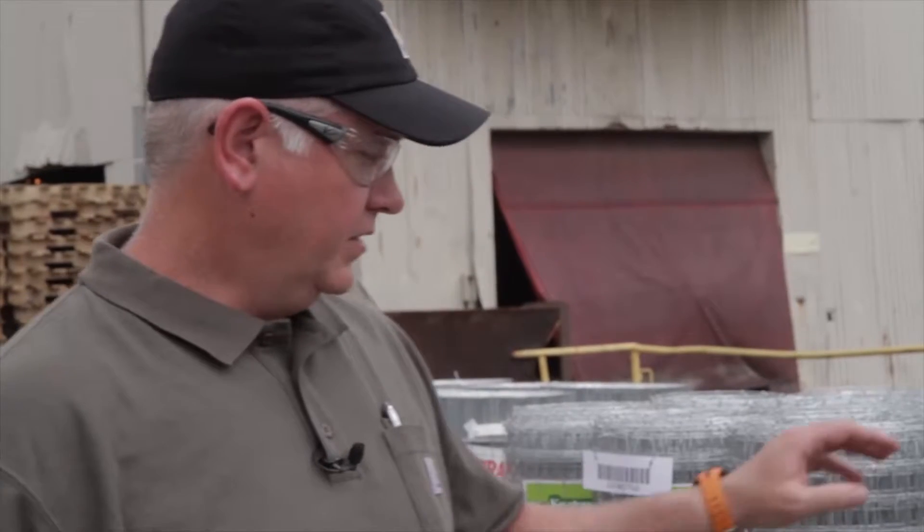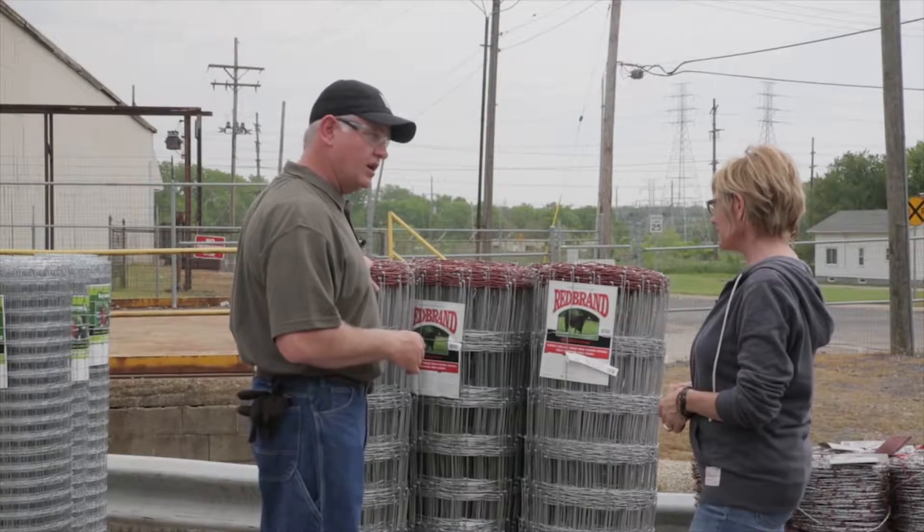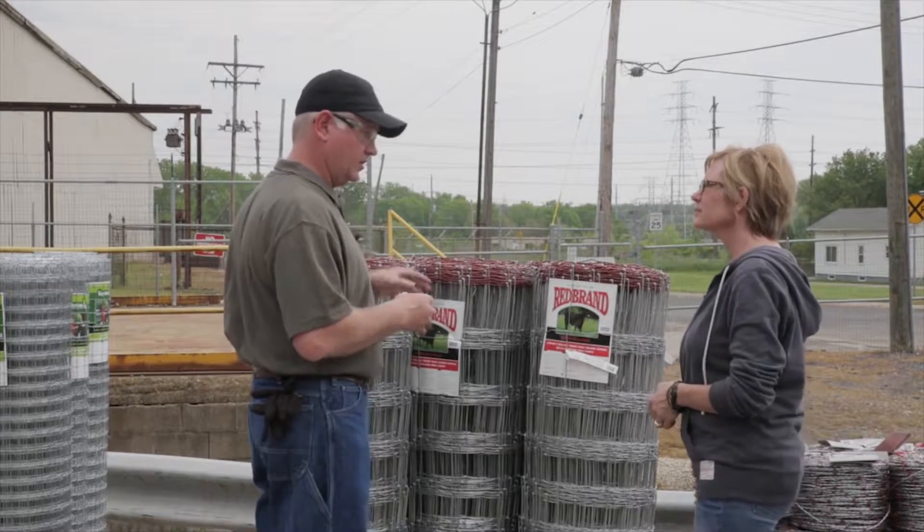Sure. This product line is called Redbrand. You can tell that by the red top line wires, or the red barbs in the barbed wire. No other manufacturer is allowed to paint their product with that color.